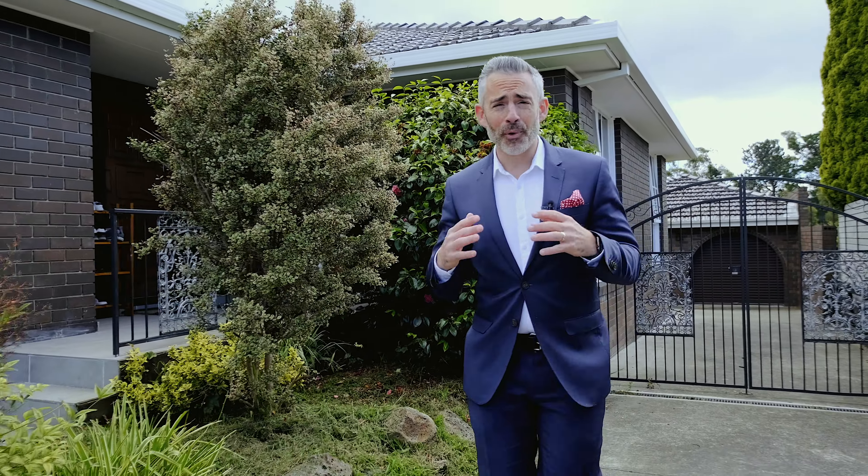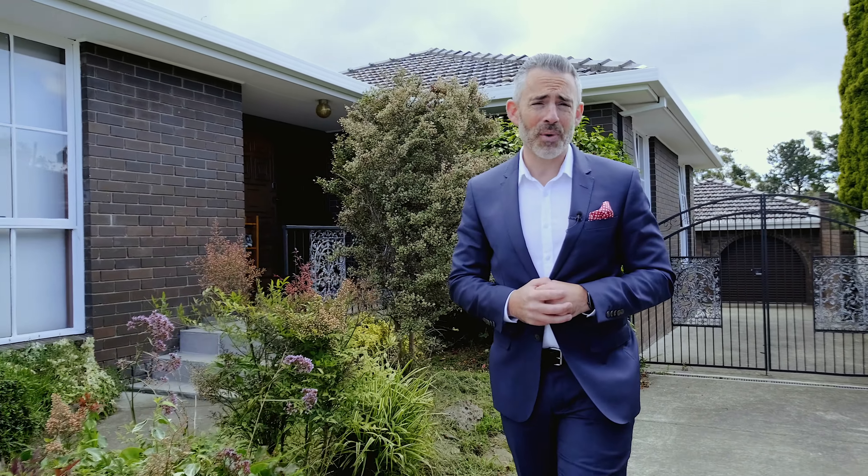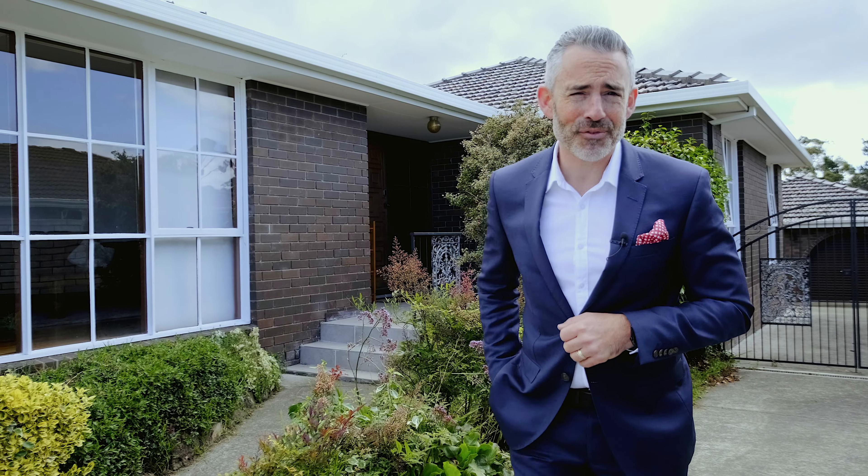This home's certainly going to appeal to a broad range of buyers and you'll need to be quick, so make sure you get in touch and I look forward to getting you through in person.